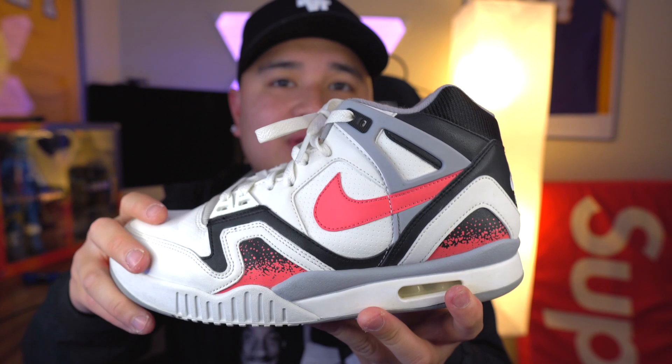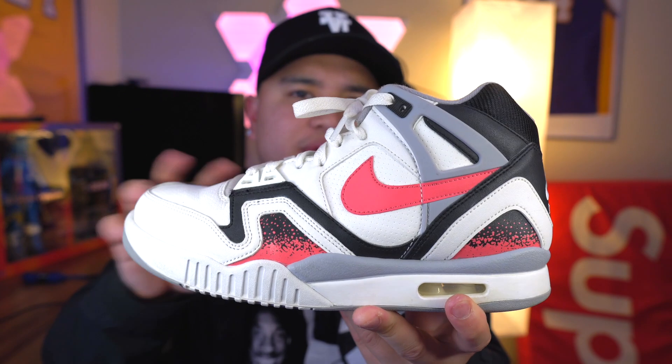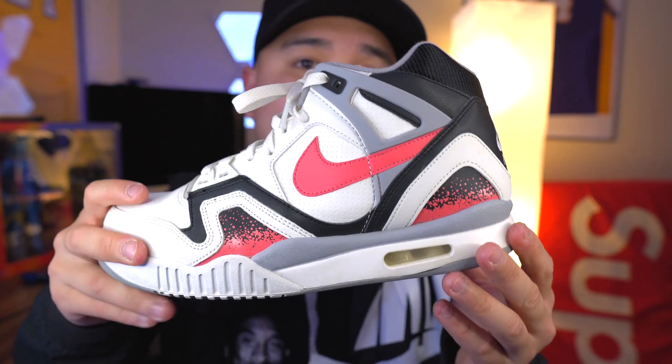I don't know if a lot of you guys know this shoe, but the Air Tech Challenge 2 — this retroed in 2014, and I think it just came out a couple years back. I definitely recommend it if you're trying to play tennis, because originally this is a tennis shoe. Shout out to my boy Brand Flags who actually recommended this shoe and got me onto it for sure.